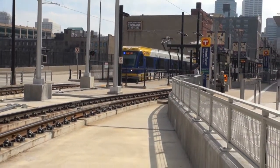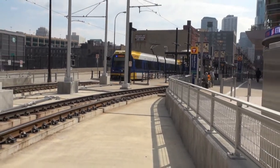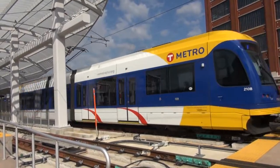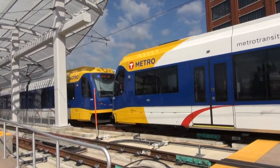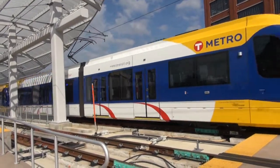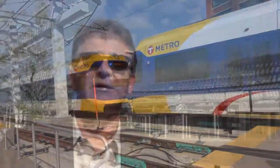It was originally initiated because of the need to expand platform space and connections for the light rail. With the opening of Target Field in 2010, the county and Metro Transit were seeing about 8,000 fans a game coming via light rail, and there physically wasn't enough space on this edge of the ballpark to accommodate it.